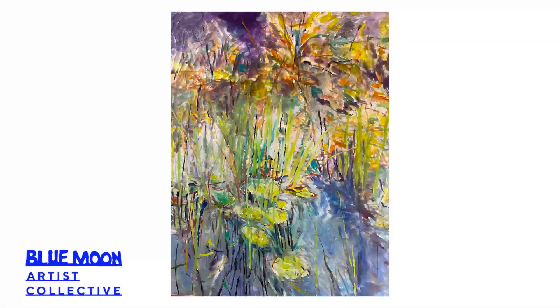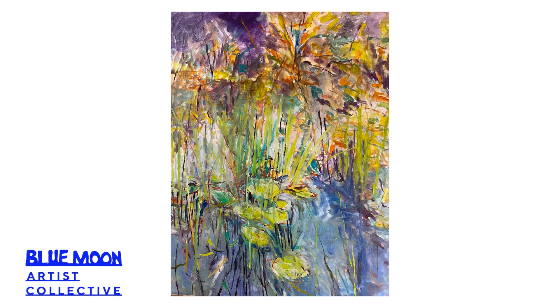The work that I've got here at Blue Moon at the moment is primarily watercolour and gouache, looking at exploring many layers of paint.